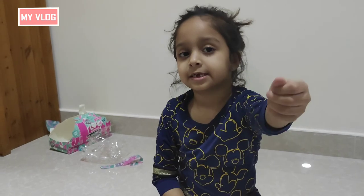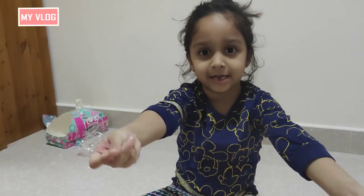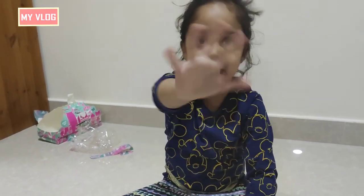Bye! See you in the next video. Like and subscribe and hit the bell, and follow us on Instagram. Bye!